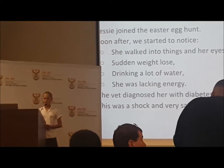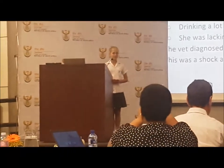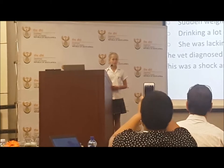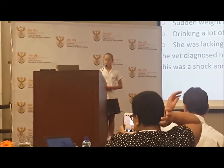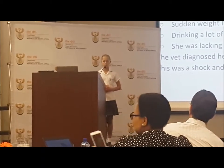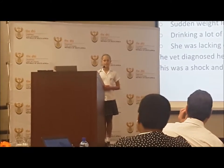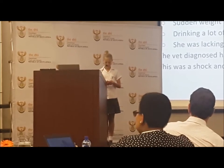She was delighted when she found a nice, big, juicy Easter egg under one of her favourite lounging bushes. She gobbled it up before anyone else could have a say in it. Soon after that, we started to notice that she was walking into things more and more and that her eyes had grown cloudy. She also experienced a sudden weight loss, was drinking a lot more water and was lacking energy.